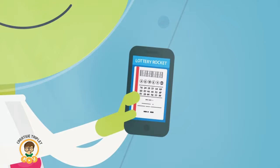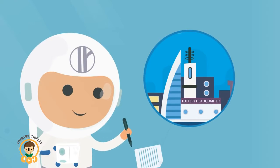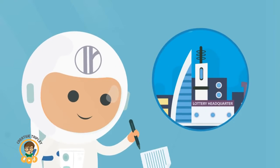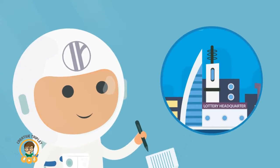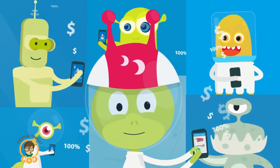Every ticket is scanned and viewable from the pool. When the pool hits the jackpot, Lottery Rocket completes and submits the paperwork to lottery authorities on your behalf. The lottery commission pays you directly — Lottery Rocket never takes any winnings.